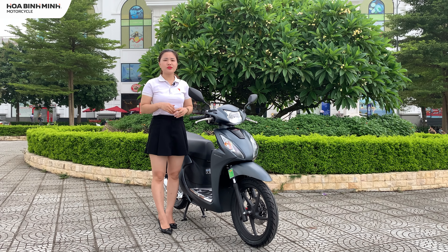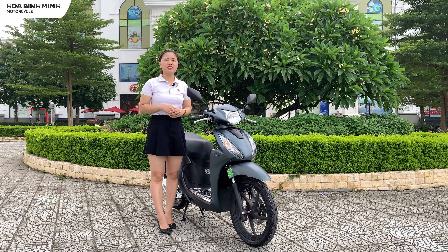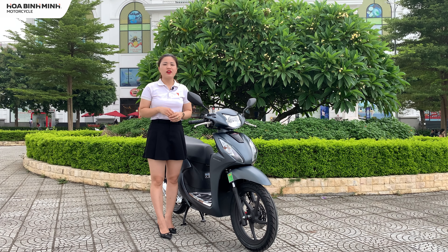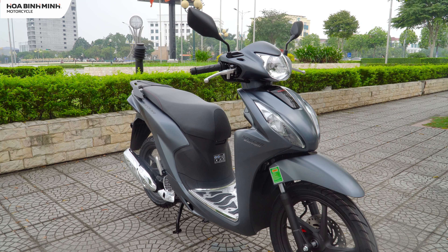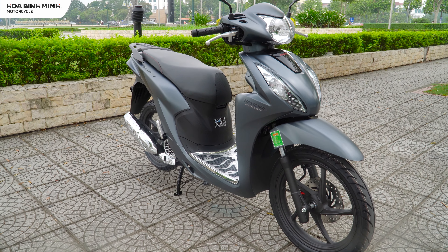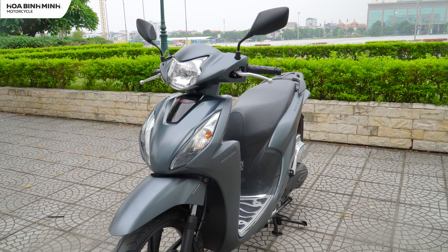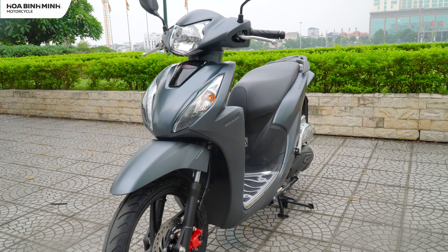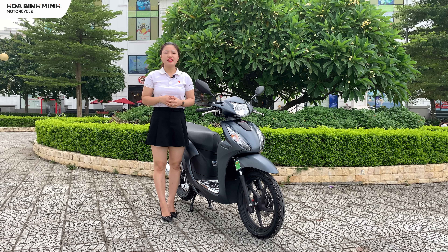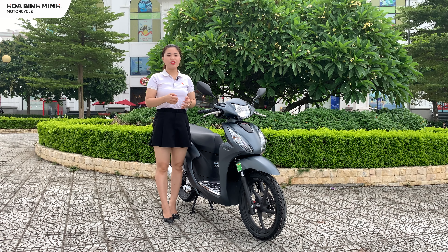Honda Vision thuộc phân khúc xe tay ga giá thấp và những năm gần đây số bán ra luôn khẳng định vị trí tốt trên thị trường xe máy, xứng danh xe tay ga quốc dân. Tiếp tục thừa kế ưu điểm phiên bản trước, Honda Vision 2022 được nâng cấp về thời trang cũng như thiết bị hiện đại hơn. Vậy với tầm giá khoảng 50 triệu, các bạn có lựa chọn mua xe Vision phiên bản cá tính không? Hãy comment xuống bên dưới để Huyền và mọi người cùng biết nhé!